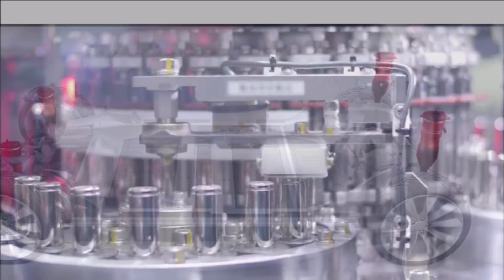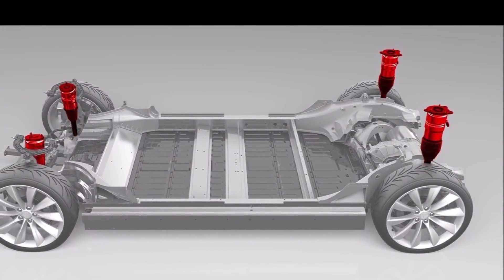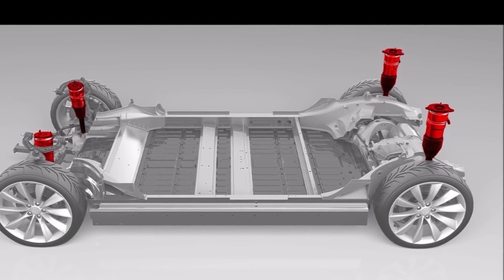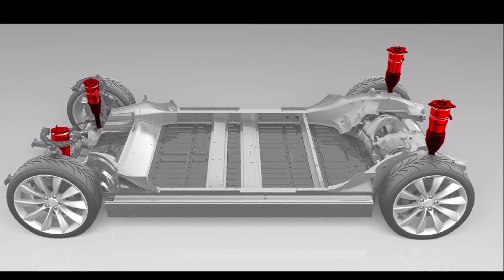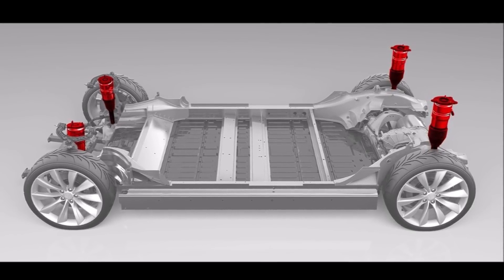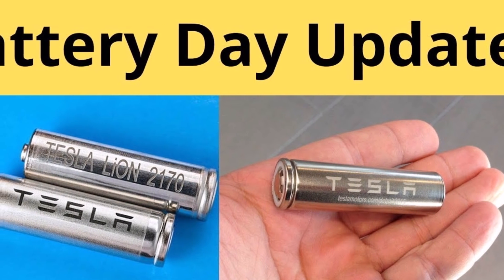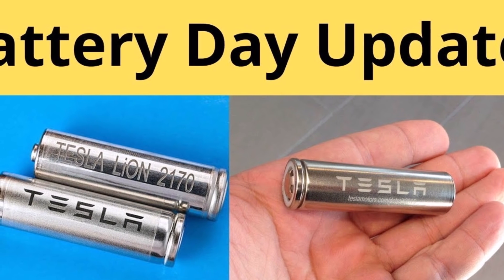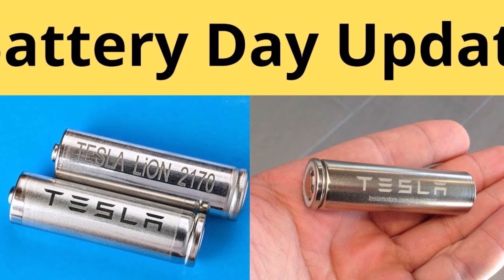Various sizes of Ultium batteries are in development, from 50 to 200 kilowatt hours. According to GM, vehicles fitted with these batteries could have a range at or above 400 miles on a single charge. They will use 400-volt battery packs in cars and 800-volt in trucks, with 200 kW and 300 kW fast charging respectively.